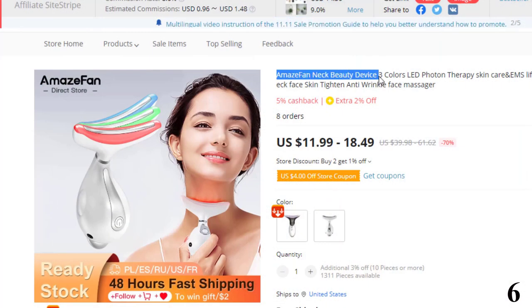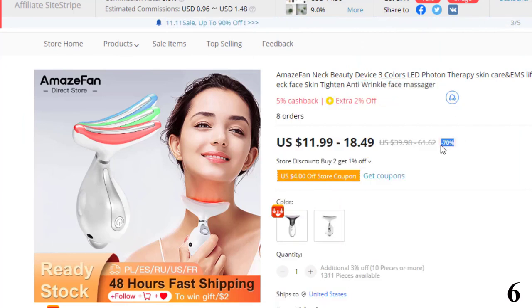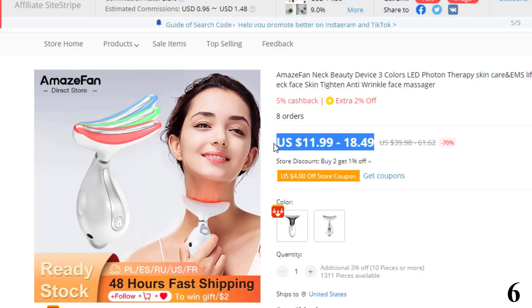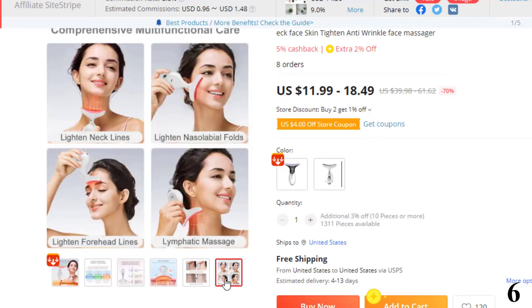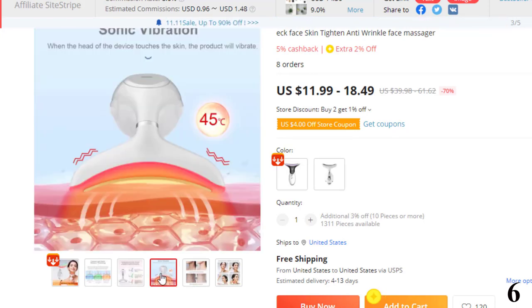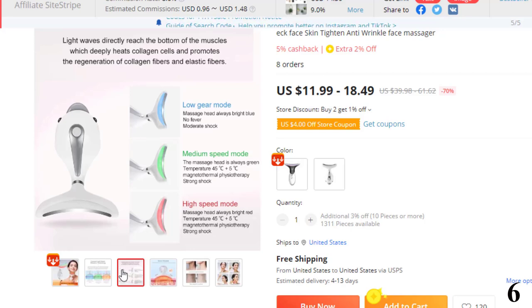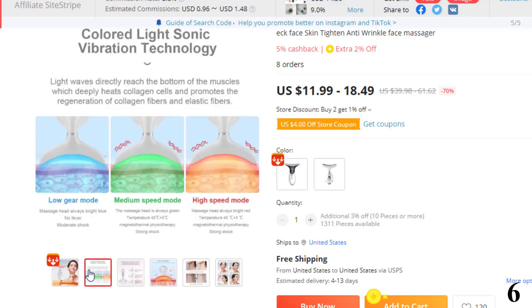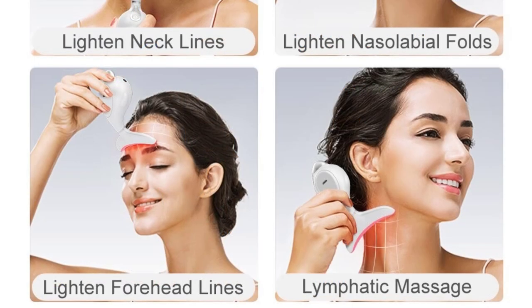Number 6: AmazeFan Neck Beauty Device Anti-Wrinkle Face Massager. This massager is here with 70% price off — now you can get it at around $12. Features: fights against neck aging, the beauty of a swan neck. Lift and tighten, brighten skin, sculpt outline, fade fine lines. Injects essence into skin — sonic ion helps skin better absorb nutrients. Using traditional manual massage, nutrients stay on the surface and cannot be effectively absorbed.